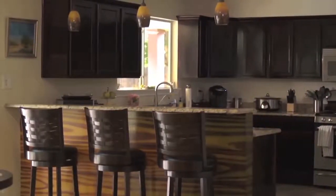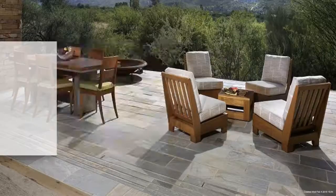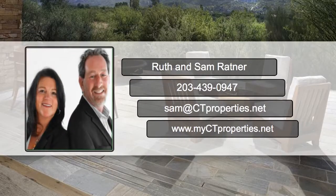For more staging tips on how to sell your house for more money in less time, thank you for taking the time to watch this video and be sure to give us a call with any questions at 203-439-0947. We look forward to seeing you shortly. Have a nice day.